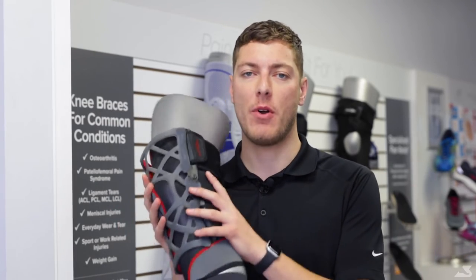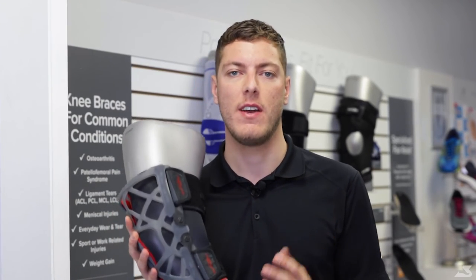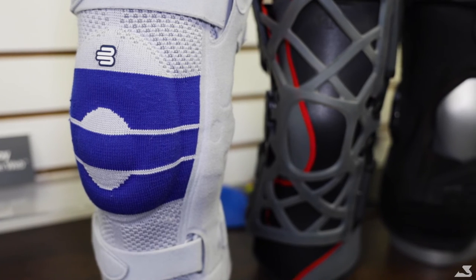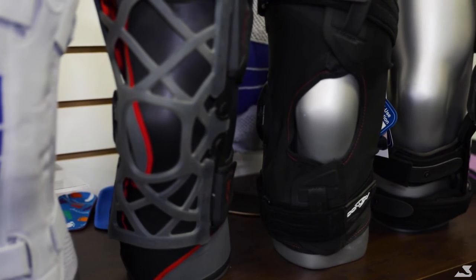Now that you know the difference between an over-the-counter knee brace and a custom knee brace, it should be a little easier to determine which brace you should go for. The first step should be speaking to an expert at your local Bioped Footcare Clinic. At Bioped, we can get you in the proper size knee brace and ensure that the brace you choose is providing all the benefits that it is intended to.